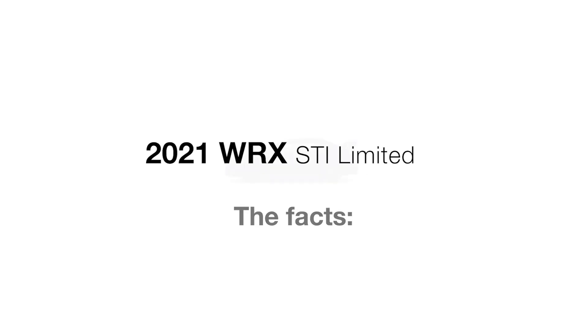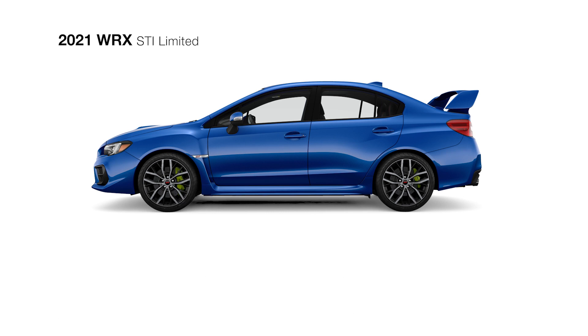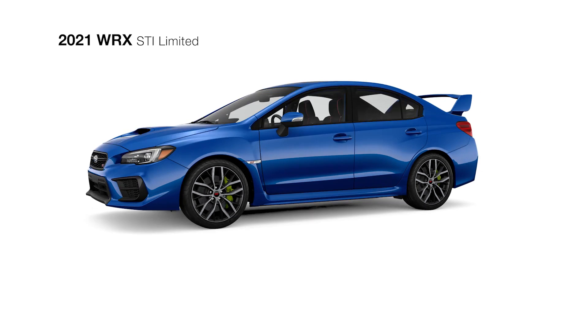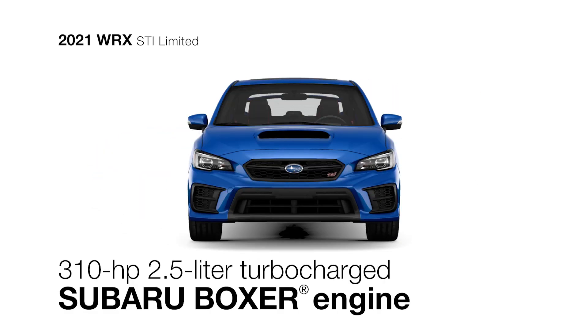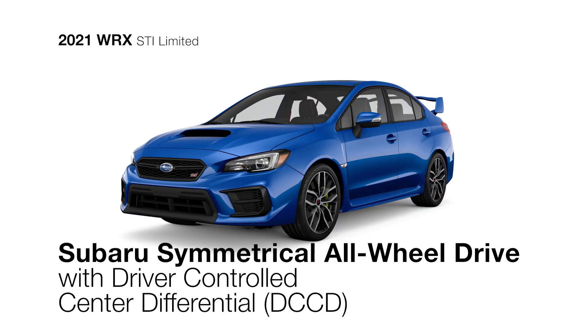In addition to everything the WRX STI includes, the WRX STI Limited offers even more features to help this rally-inspired sports car reach its full performance potential. It features a powerful 310-horsepower turbocharged Subaru Boxer engine, a 6-speed close-ratio transmission, and Subaru Symmetrical All-Wheel Drive with driver-controlled center differential that ensures tarmac-gripping traction at all times.